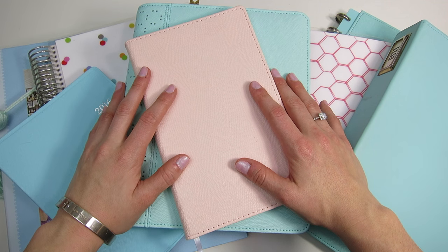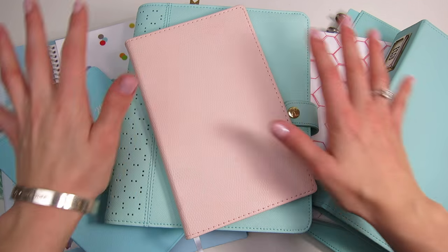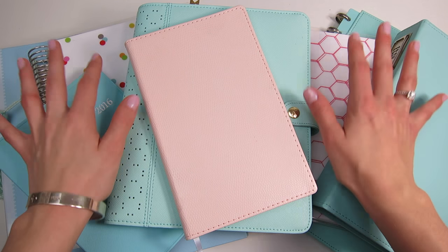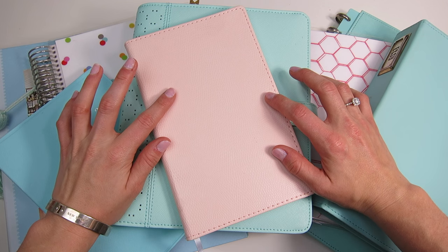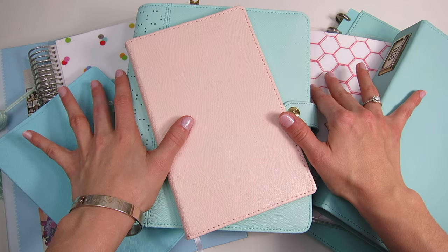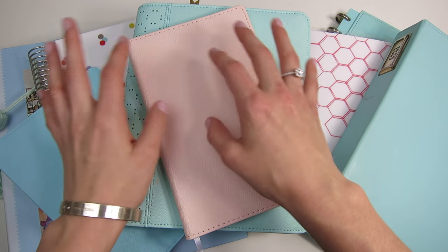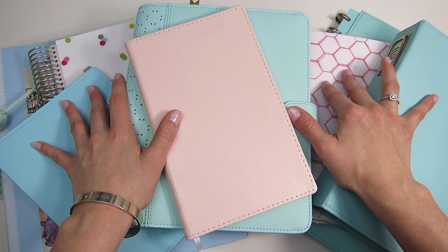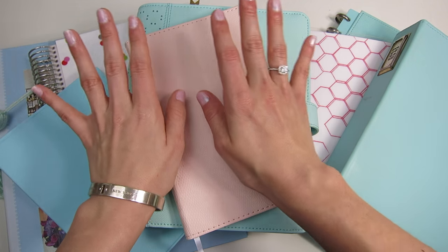Hi guys, as promised I'm back to share the foundation of my complete 2016 planner system. These are all the planners I'm planning to use to keep myself organized in 2016. Even to me this seems like an excessive amount, but to be fair I don't use every single planner every day — I use different planners for different purposes, so they each have their own purpose in my system.